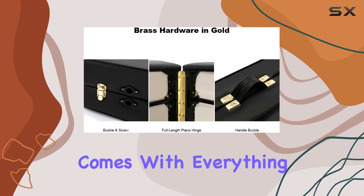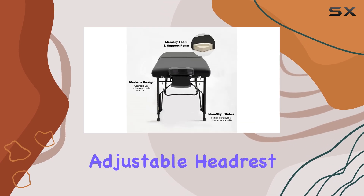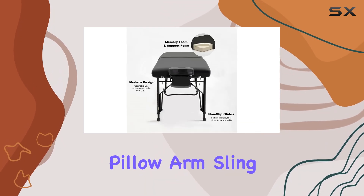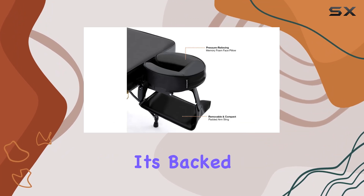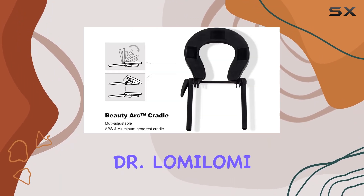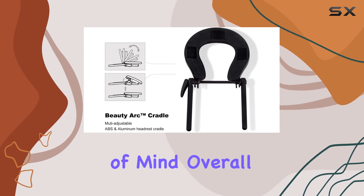In terms of accessories, this package comes with everything you need, including a Beauty-Arc adjustable headrest cradle, face pillow, arm sling, and the Oxford carry case. Plus, it's backed by a limited lifetime warranty by Dr. Lamolomi, giving you peace of mind.